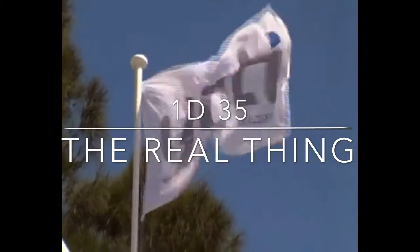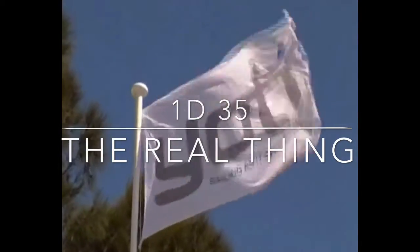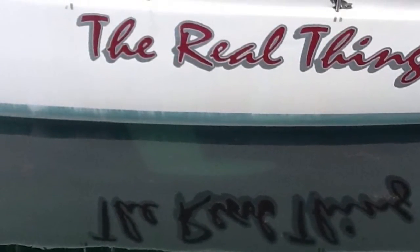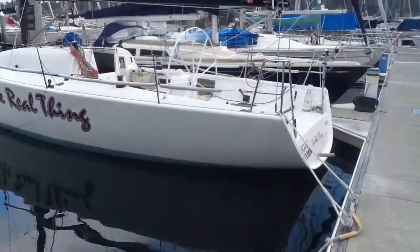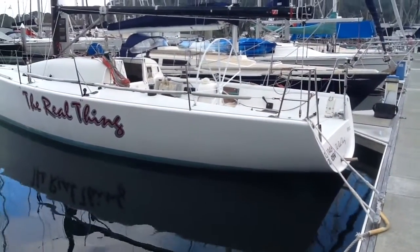Thank you again for joining us here at Yachty Race. In this video we're going to look a little more deeply at the 1D35, the real thing. As 1D35 suggests, it is a one design, 35 foot yacht.